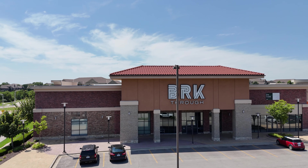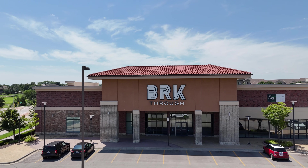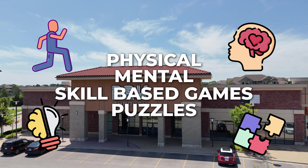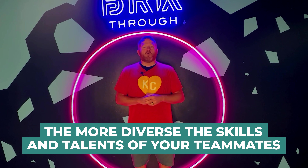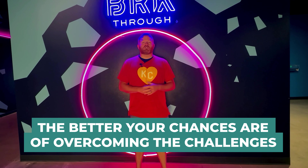The building encompasses over 22,000 square feet for its 40 challenge rooms, which are a combination of physical, mental, and skill-based games and puzzles designed to let everyone's strengths and weaknesses break through — hence the name. You will have to lean on your team members in order to clear them, and that's the beauty of it. The more diverse the skills and talents of your teammates, the better your chances are of overcoming the challenges.